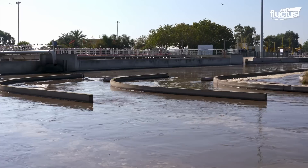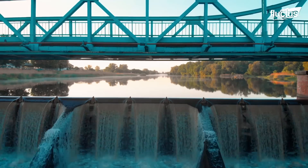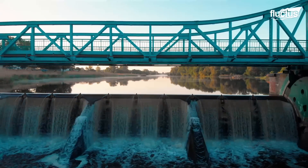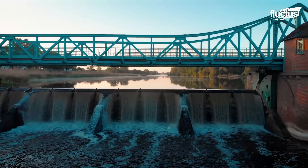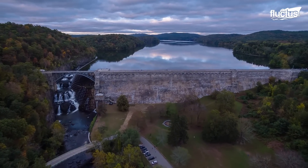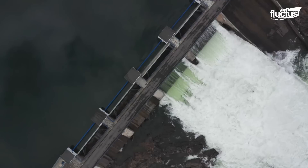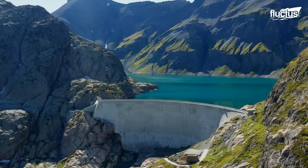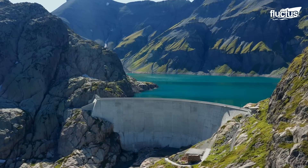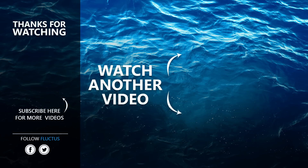As the demand for water management and energy continues to rise, engineers push the boundaries of possibility, exploring innovative designs and materials to create dams that are not only functional, but also environmentally sustainable. That is the end of this video. I hope you enjoyed it. Make sure to subscribe to this channel so you don't miss any of our new content.